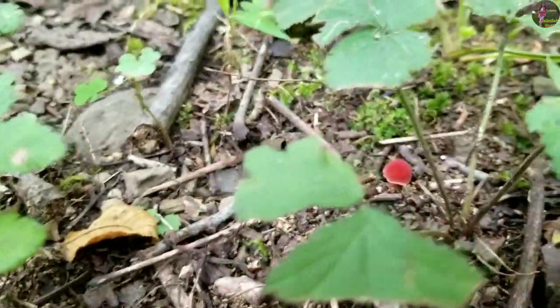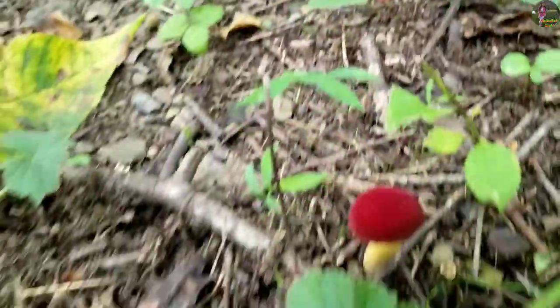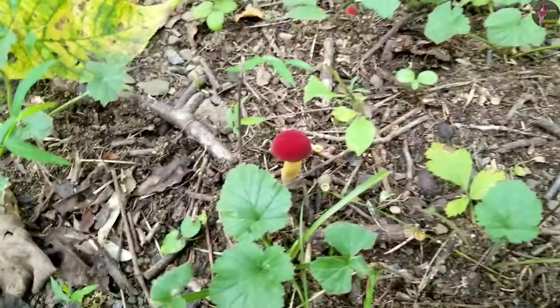Hello Kiddos! Today I'm going to be telling you a few facts about the Red Leed Roundhead Mushroom.